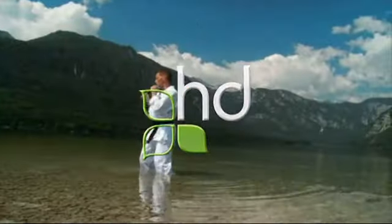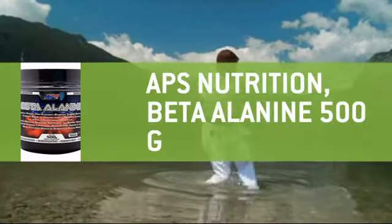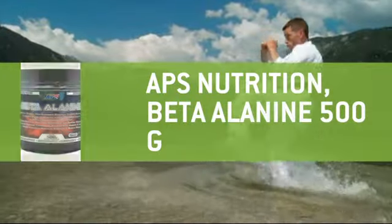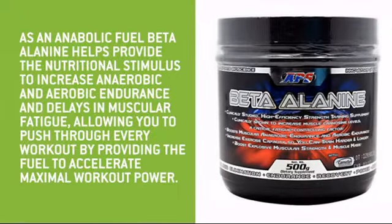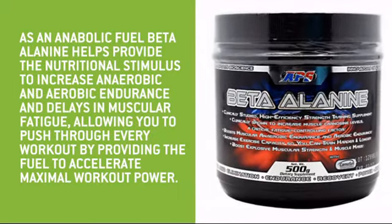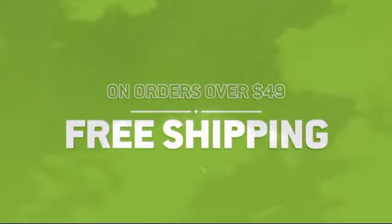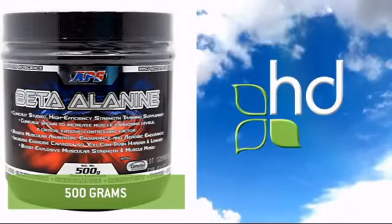Health Designs has all the great sports and fitness formulas you need to get the body you want at a price you can afford. Manufactured by APS Nutrition, it's got everything you need to achieve the nutrition results you want. Order over $49 and get free shipping direct to your door. healthdesigns.com — making natural health affordable.